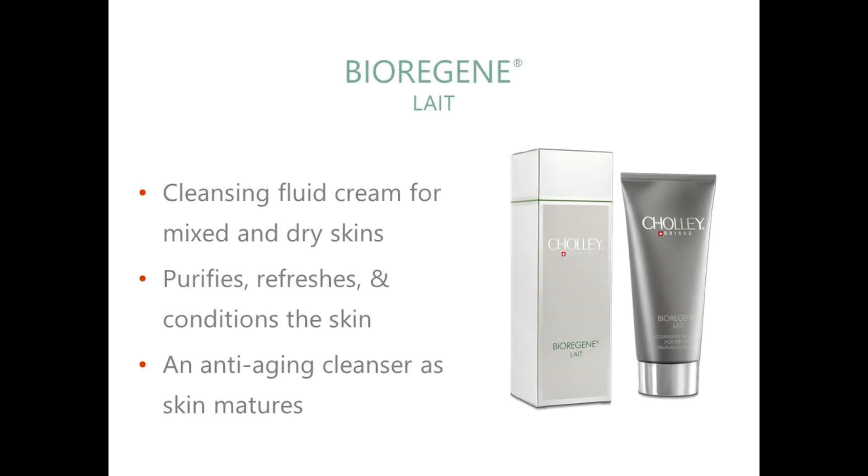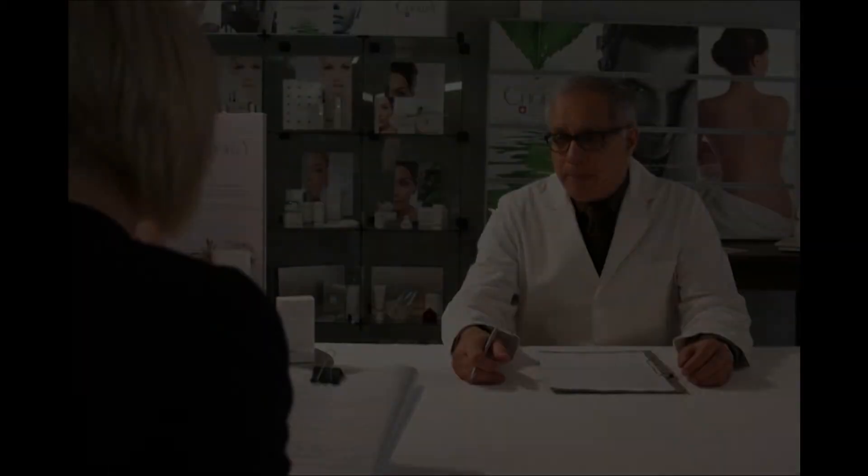What is Biorigin Lê? Biorigin Lê is a cleansing cream for dry and mixed to dry skin. It purifies, refreshes and conditions the skin. This is suitable for all age groups and is particularly beneficial as an anti-aging cleanser as the skin matures.